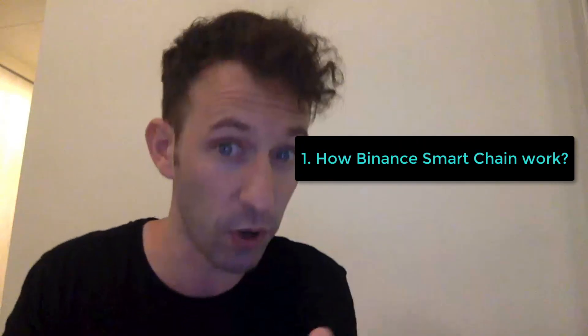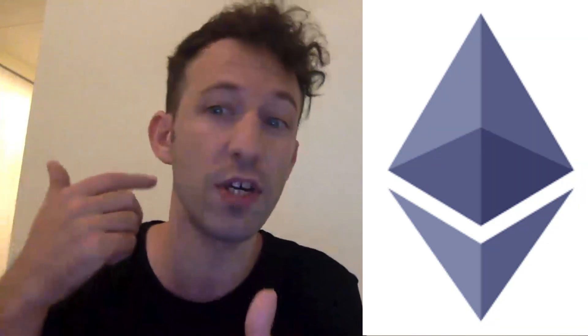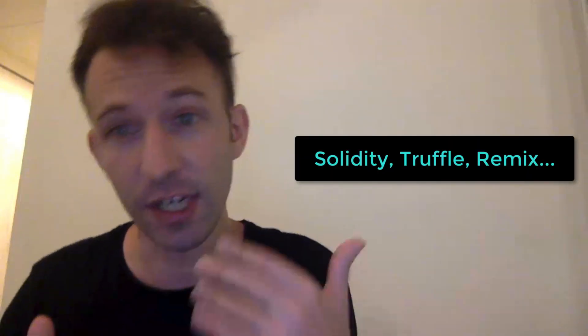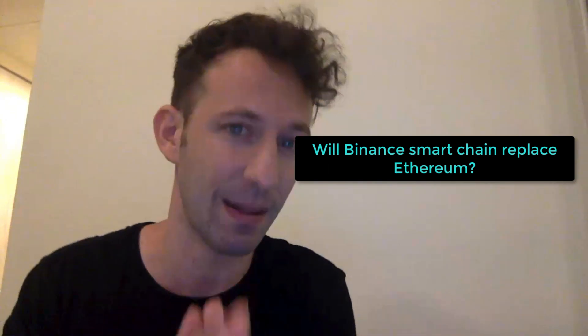So in this video, I'm going to introduce the Binance Smart Chain. I'm going to explain how it works and how to deploy a smart contract on it. Like I said, it's based on the technology of Ethereum, so you will be able to reuse a lot of the technologies you already know as a blockchain developer like Solidity, Truffle, Remix, etc. There are still some small differences with Ethereum and I will explain these in this video. And at the end of the video, I will tell you whether Binance Smart Chain will replace Ethereum as the main blockchain for DeFi and decentralized applications.